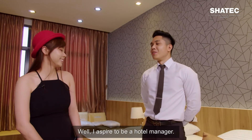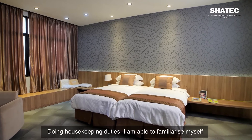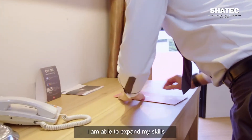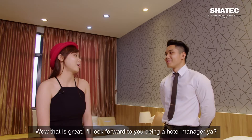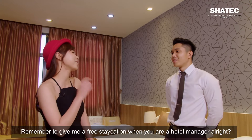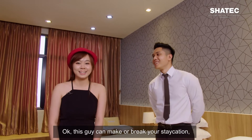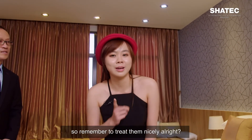So what are your plans after graduation? I aspire to be a hotel manager. Doing housekeeping duties, I am able to familiarise myself with the operational strategies around the hotel. When I branch out as a management trainee, I am able to expand my skills through sales and marketing, front office, and even F&B. I look forward to you being a hotel manager — remember to give me a free staycation when you are! Certainly, that will be my utmost pleasure. So remember to treat them nicely, alright!